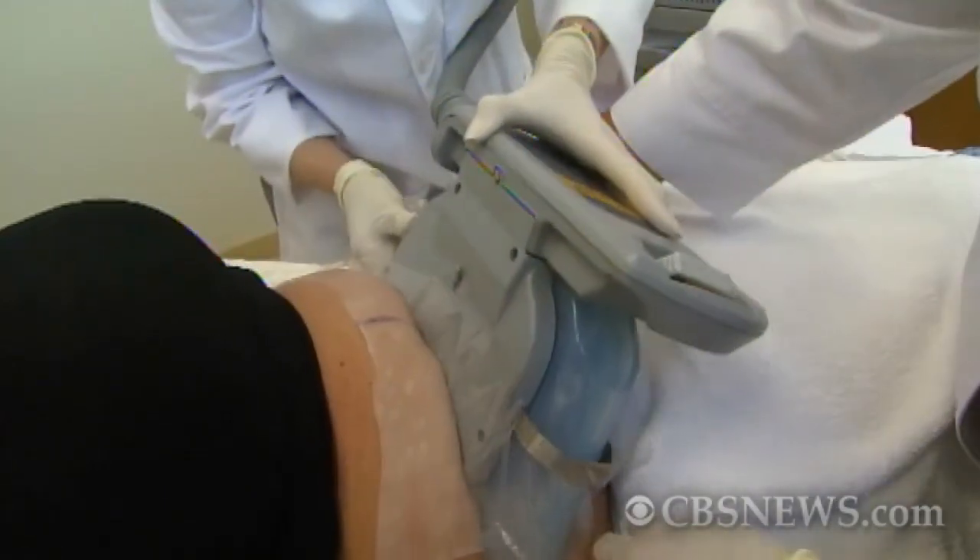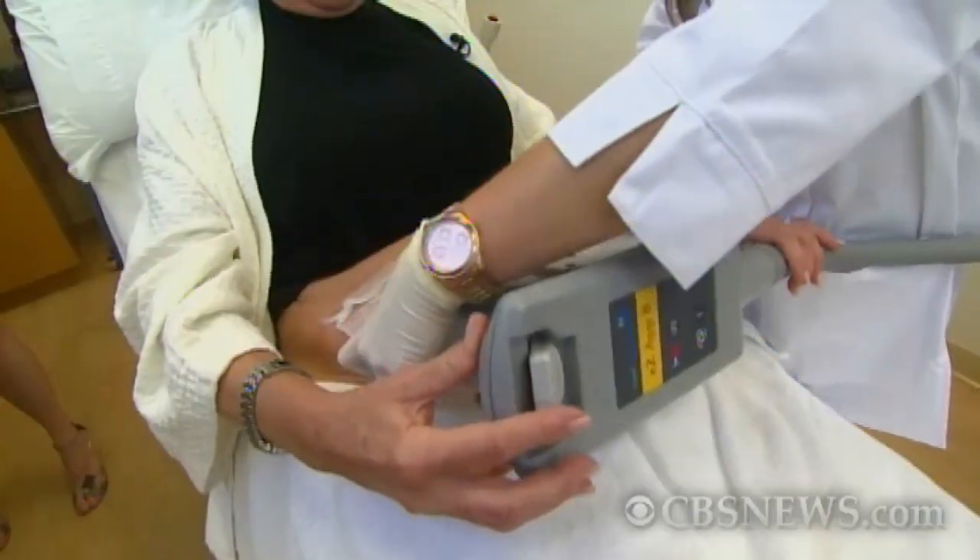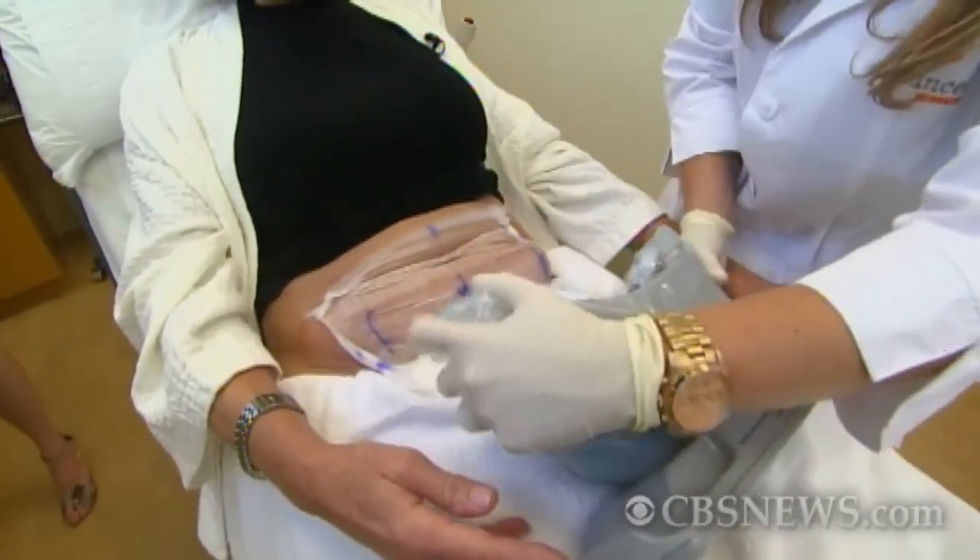It takes about 60 minutes, and afterwards, the skin feels frozen on the belly. The cold is tolerable — absolutely. There's no downtime, but the area may feel numb for a few weeks.